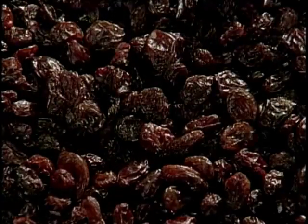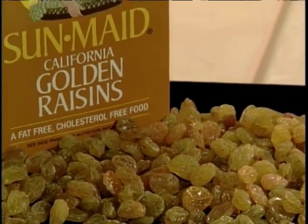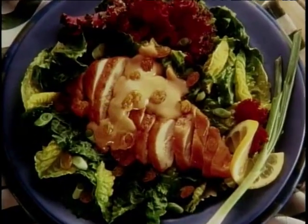While most sun-made raisins are naturally sun-dried, golden raisins are dried in special fruit dehydrators. The bright color and distinctive flavor make goldens a popular ingredient in baking and salads.